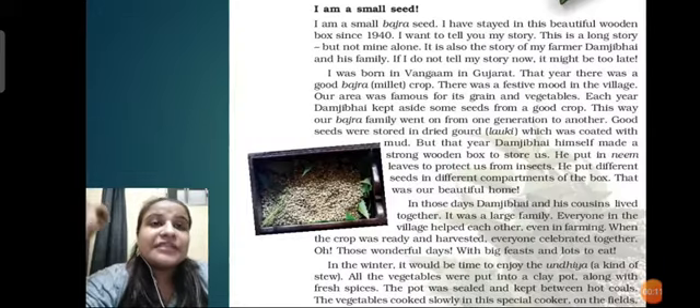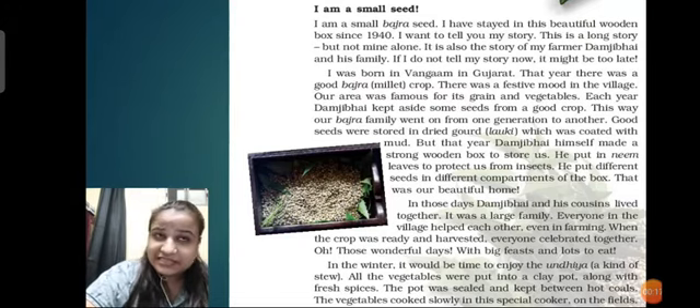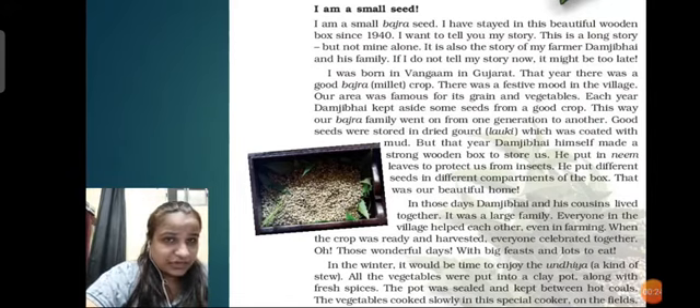The story starts with a small seed - a bajra seed - who has stayed in a beautiful wooden box since 1940. It wanted to tell its story because it is a long story, and it is not its alone.